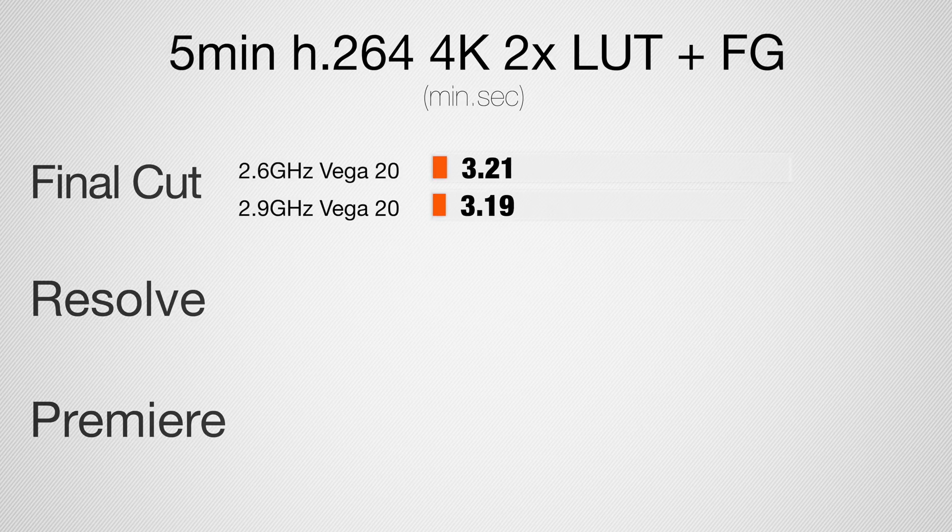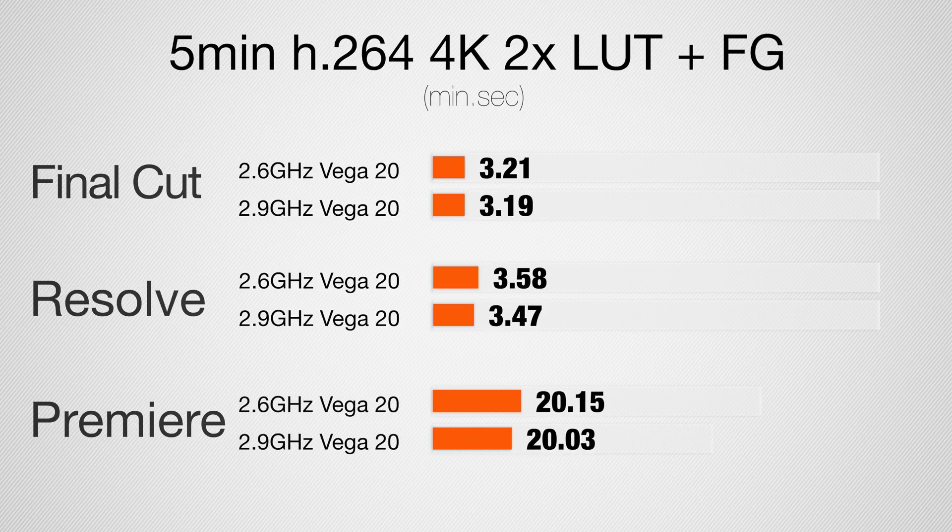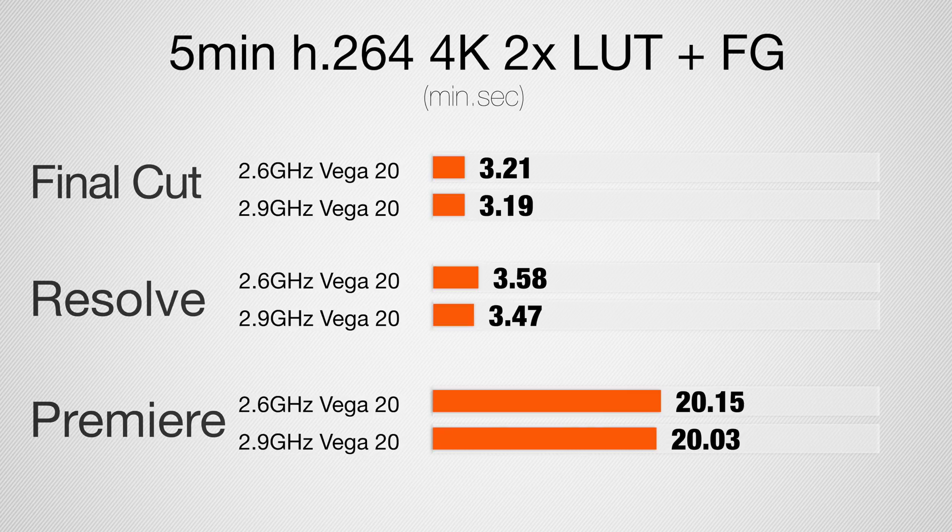Now let's jump into a five-minute 4K project with two LUTs and film grain applied. In Final Cut, the i7 is two seconds slower. In DaVinci Resolve we see 11 seconds slower, and in Premiere Pro about 12 to 13 seconds slower. So yes, we're seeing a tiny bit of a difference, but it really is negligible. As far as timeline smoothness when editing, there is no difference.